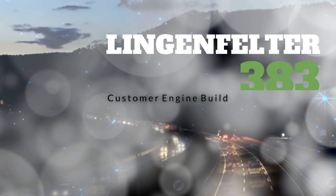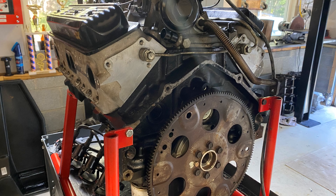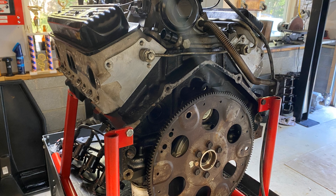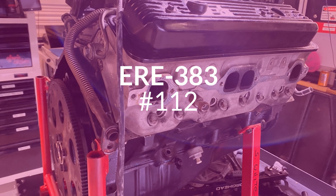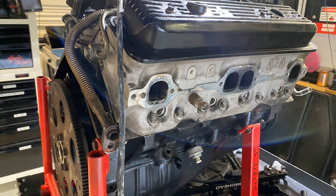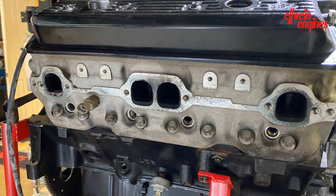Customer engine build. This is a Lingenfelter 383 LT1 rebuild. This is what I'm calling number 112. It's for Scott White and it's a Lingenfelter engine where the customer gives Lingenfelter the engine and they rebuild it to the specs.